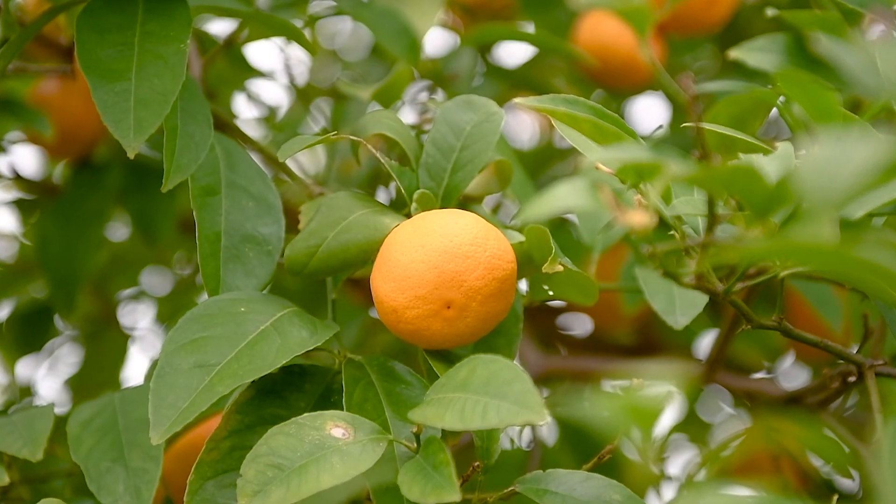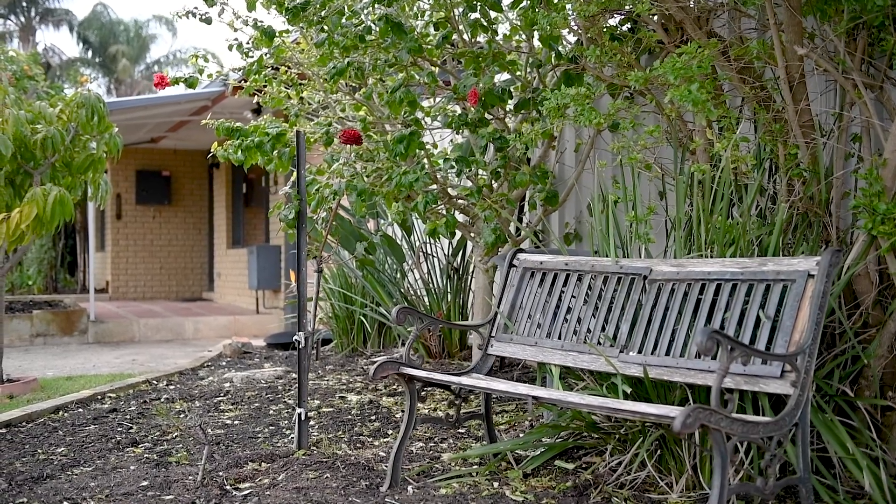A lot of people would love to have their own private orchard, and this property has so many fruit trees — there's too many to mention. You've got to see it, but just one of them that you're going to really love is this mango tree. Last year it was dripping with fruit and it looks like it's going to be the same this year. Come on inside, take a look.